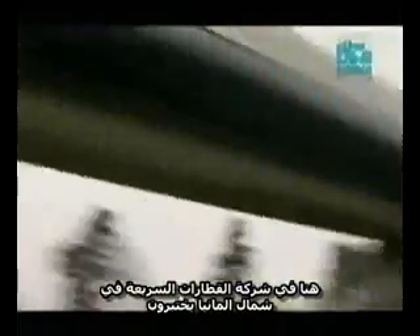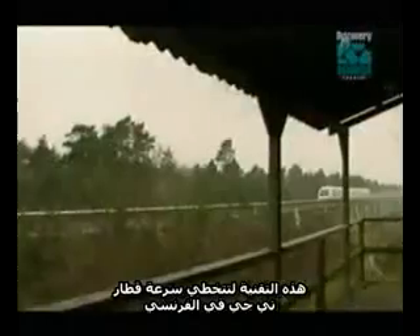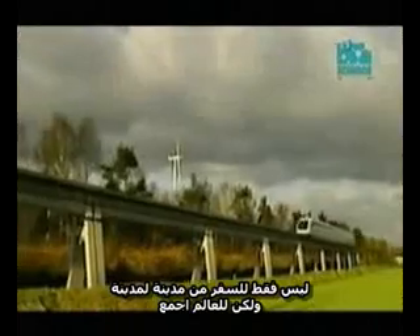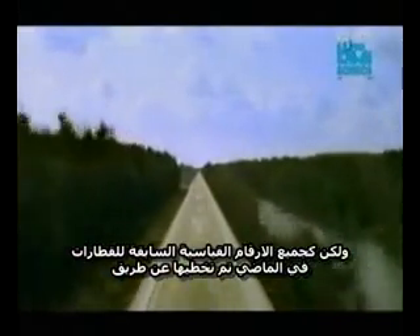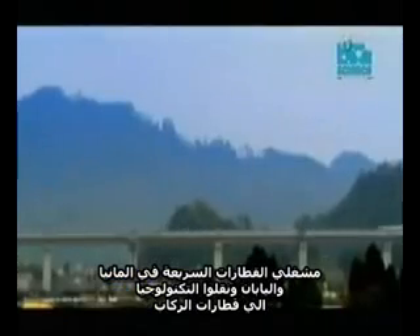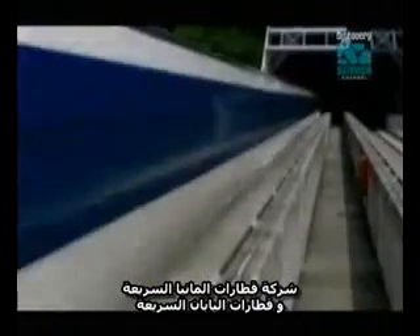Here at the Transrapid Test Track in northern Germany, they're testing a technology that they hope has the potential to take over where the TGV meets its limits — with enough speed not just for intercity, but for intercontinental travel. Two rival operations have been battling it out to turn this technology into the world's fastest passenger service: the German Transrapid System and the Japanese JR MAGLEV.